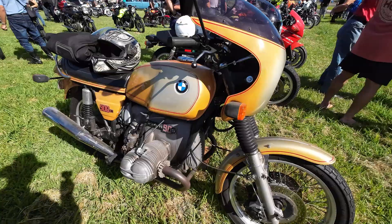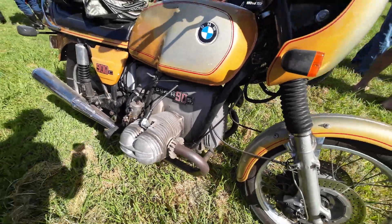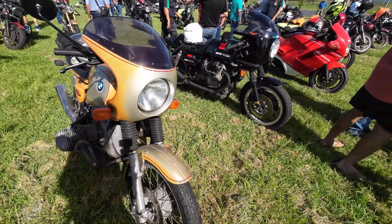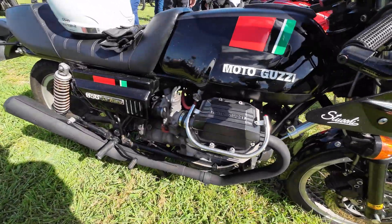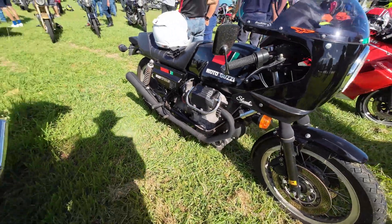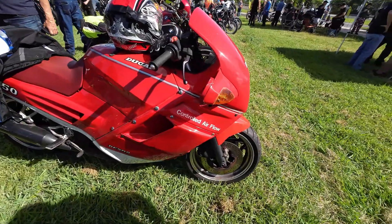This BMW doesn't look like it's been done up or anything — it just looks original condition. Nice Moto Guzzi 850 Le Mans there. Very nice Ducati.